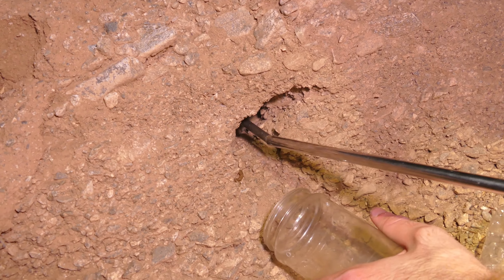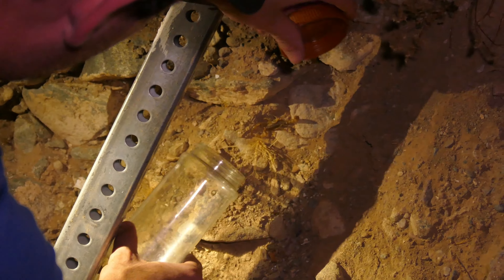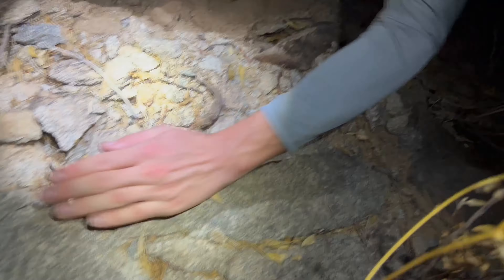Unfortunately, it doesn't make them any easier to catch. Yellow devil scorpion! The trick is if I can get this stick behind him before he backs off. No! I did it! And the stick broke!